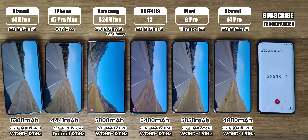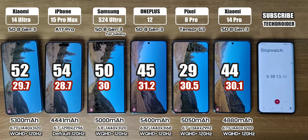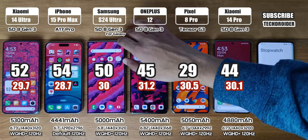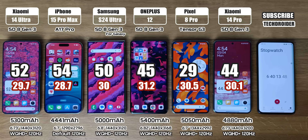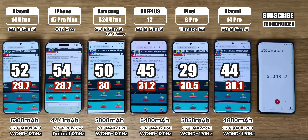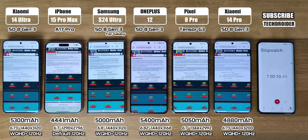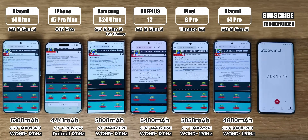After the YouTube session, the battery left is 52% on the Xiaomi 14 Ultra, 54% on the iPhone, 50% on the Samsung S24 Ultra, 45% on OnePlus, 29% on Pixel, and 44% on the Xiaomi 14 Pro. Now, Safari or Chrome for one and a half hours, since everyone surfs the internet and searches Google.